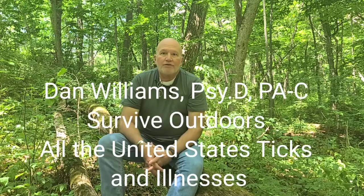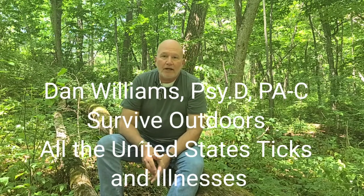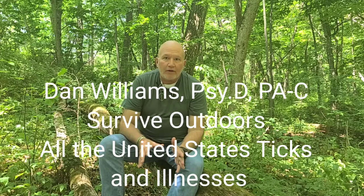Welcome back to Survive Outdoors. Dan Williams here. Today we're going to talk about all of the American ticks — all the ticks that are in the United States — and all their illnesses.